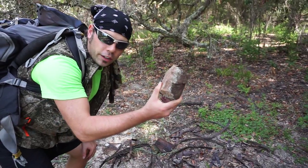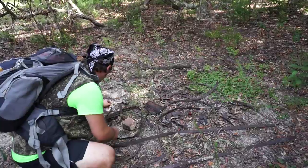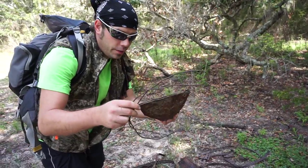Right here is a piece of brick. And here's an old bucket they used to collect the turpentine in. There's the ring.